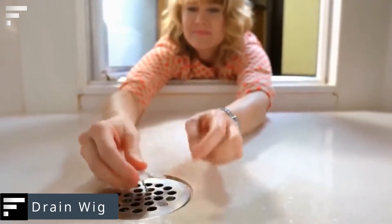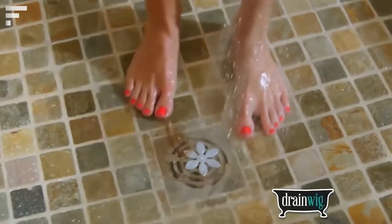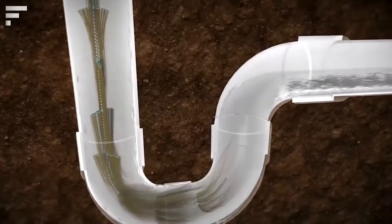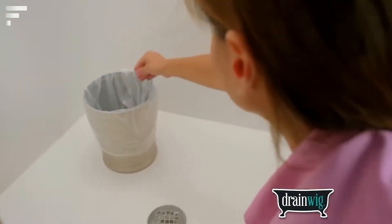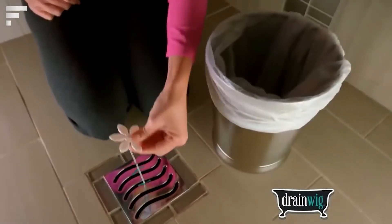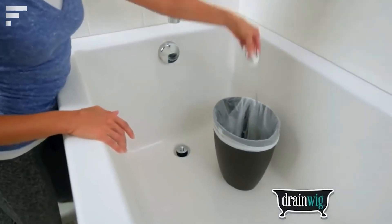Drain Wig — remember that awful feeling when you have to clean out clogged drains? It's a very unpleasant procedure, but now you can avoid it. Drain Wig is a very simple device that catches hairs and prevents clogging. It's practically invisible from the outside because Drain Wig collects the hair in the drain itself. You only have to replace the device every few months, so you can shower without worrying about clogged pipes. The price of the device is $20.